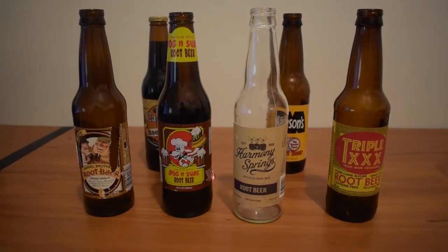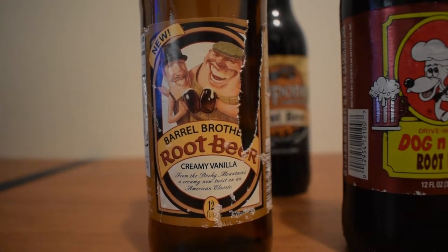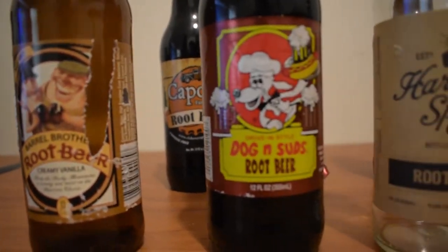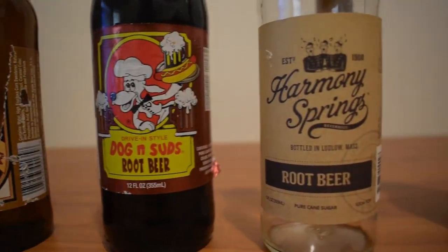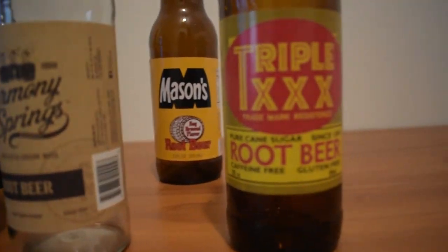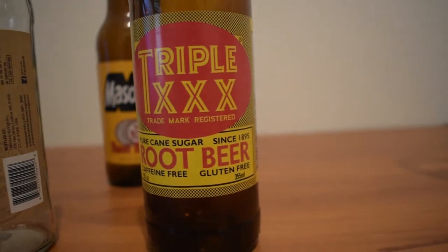Hello and welcome to part one of me showing off my root beer bottle collection. I've been collecting root beer bottles since about 2013, and these are just a few of the ones I have in a series where I'll eventually show off all of them.